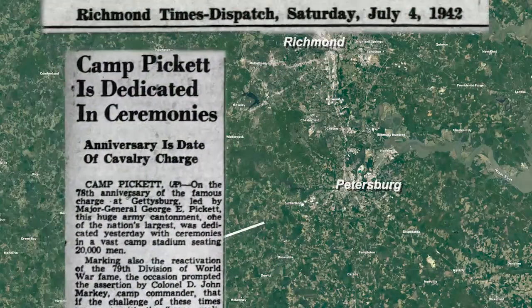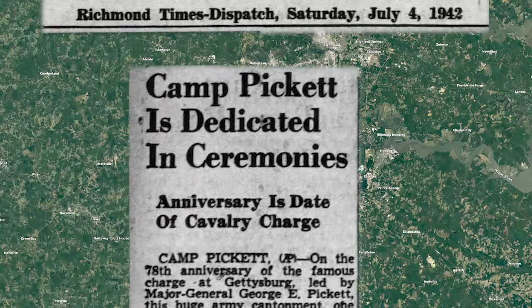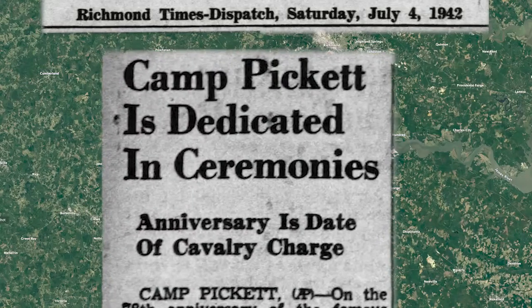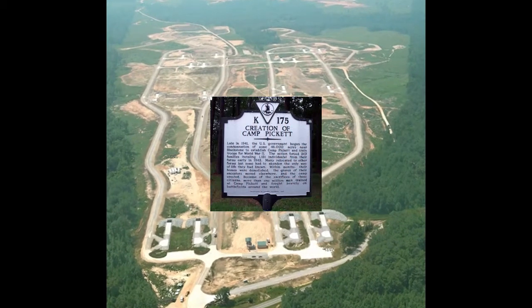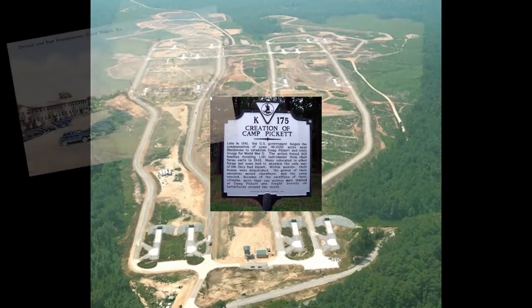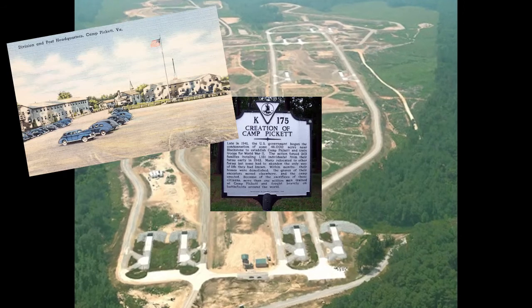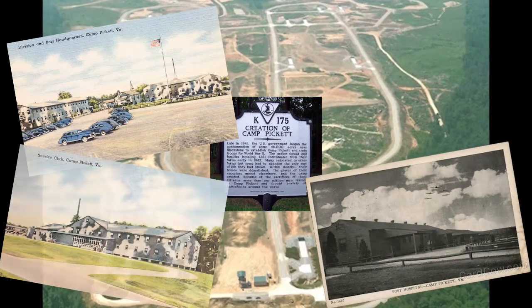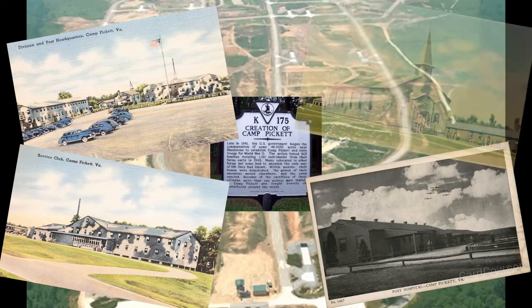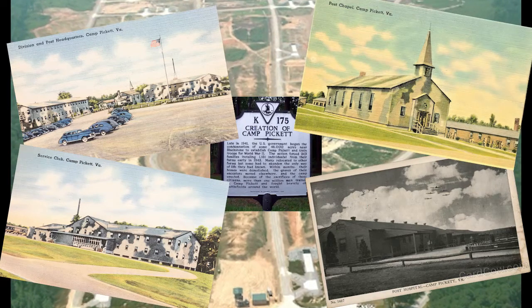about 30 miles southwest of Petersburg near the town of Blackstone. The base was opened in 1942 as a training facility for the Virginia Army National Guard. By the end of that year, the camp involved nearly 46,000 acres and spread across four counties. There were over 1,400 buildings completed at the post, including headquarters, warehouses, administrative buildings, a hospital, and six houses of worship.